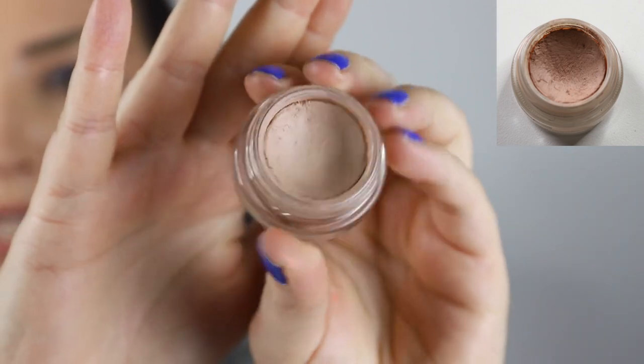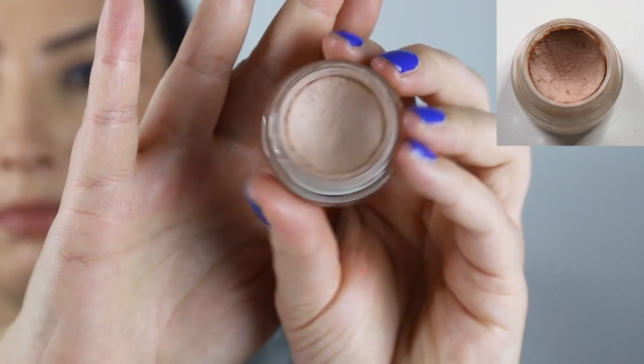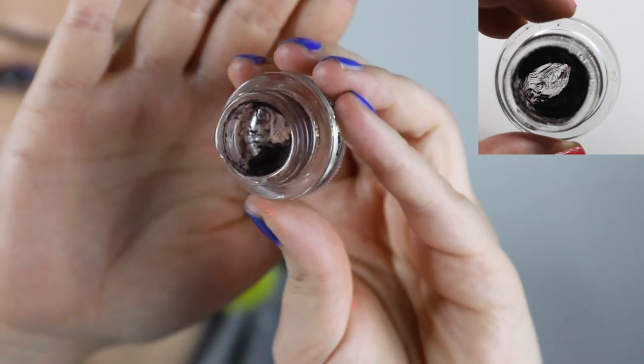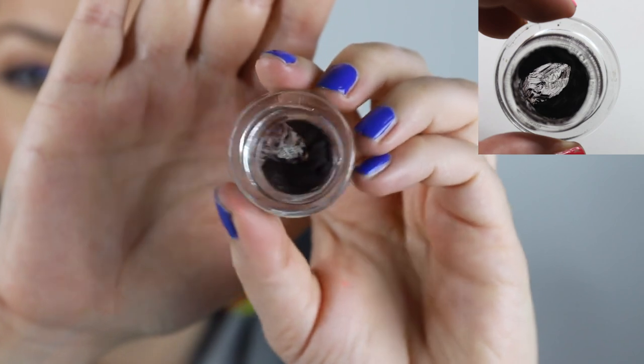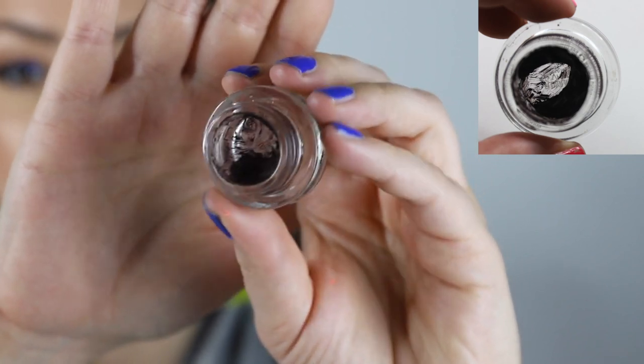Mac products — I've got my Paint Pot in Painterly. I use this pretty much every day and there is a nice dip in it. There'll be a photo on screen so you can see the dent — I do use it as my base and sometimes just as an eyeshadow. I'm seeing more progress on my Mac Fluid Line in Past Twilight. I did clean out the glass bit and I use it fairly regularly. I'm confident I'll use this up this year, though sometimes I go through phases of not using eyeliner, but there is some visible progress, which is nice.